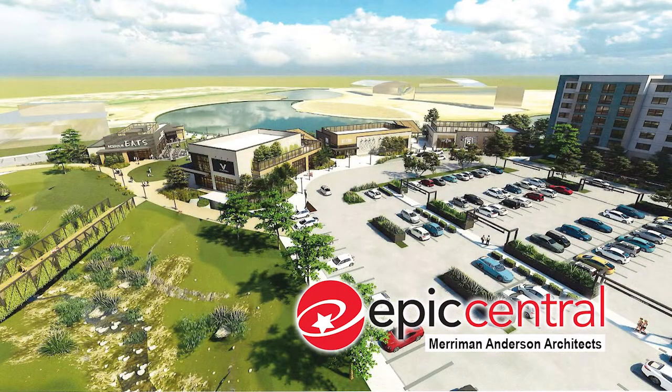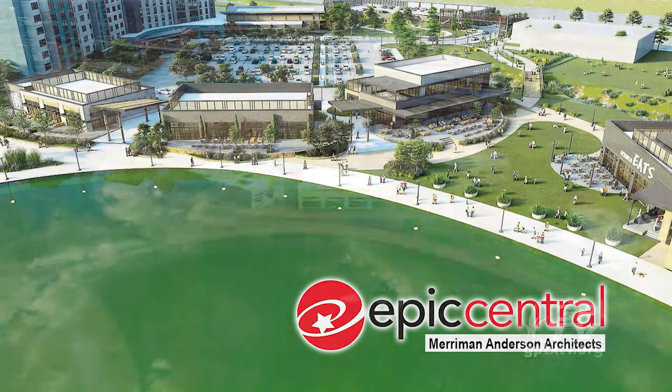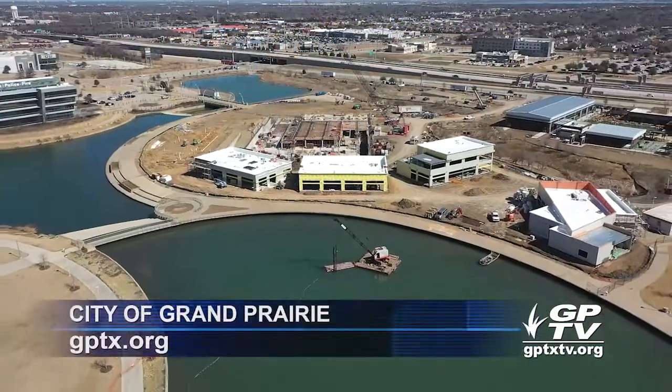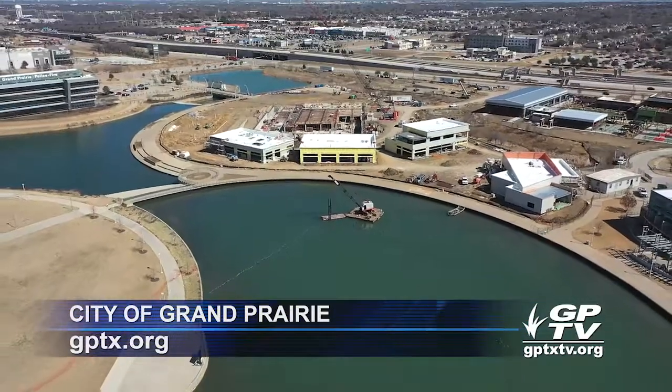When it's completed, officials say it'll be a one-of-a-kind dining and entertainment experience that emphasizes Grand Prairie's family-friendly fun culture. You can keep up with progress at Epic Central by visiting the city's website at GPTX.org.